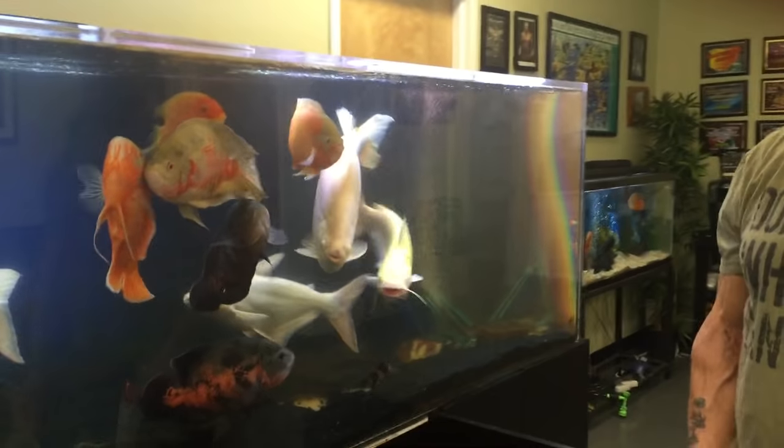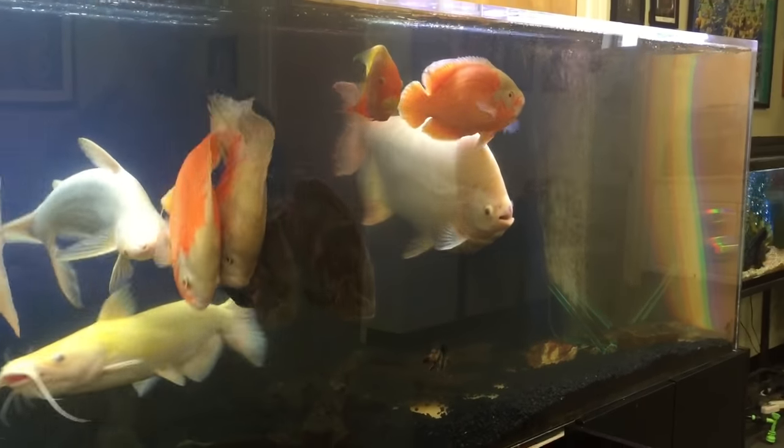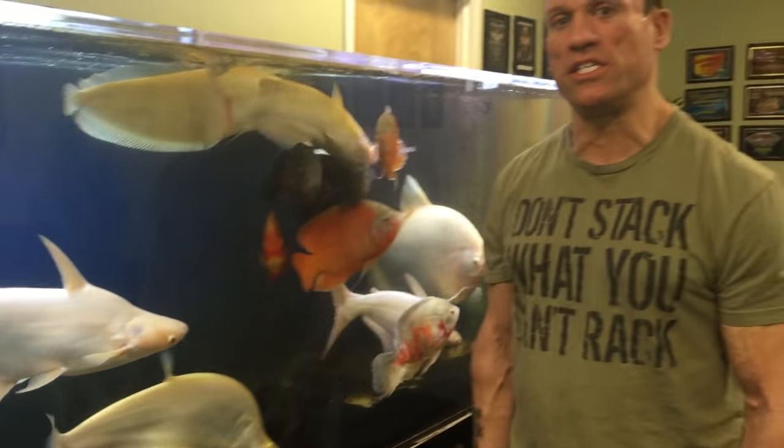I wasn't here in the office yesterday and it's Sunday — look at them, they're swarming. They're looking good though. It's very hard to keep this tank clean. I have two FX6 canister filters on here that filter this tank, and it's so big and they produce so much waste that I'm always doing water changes. I just did a half water change the other day to raise the oxygen content and get some of that waste out of there. They seem to be a lot more vigorous now.